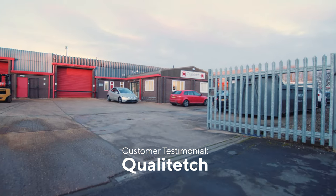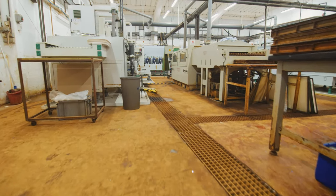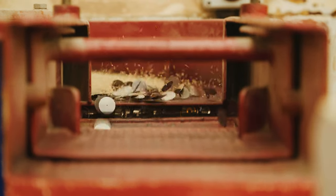The turnover of Qualitech is in excess of three million in the current year and we are likely to be expanding up towards five million over the next two years. We manufacture specialised metal components for high technology industry — from satellites through to hair dryers, electronics, automotive applications, scientific — very diverse.